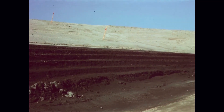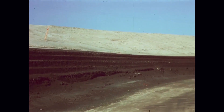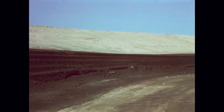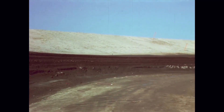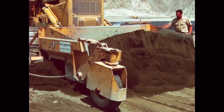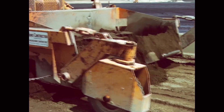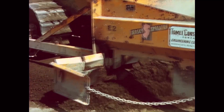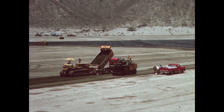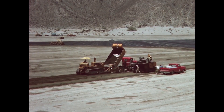It was 25 years ago that soil cement was first used to line a water storage reservoir. Since that time, this material — a compacted mixture of Portland cement, natural soils and water — has been used successfully throughout the United States for lining reservoirs and protecting the slopes of dams.